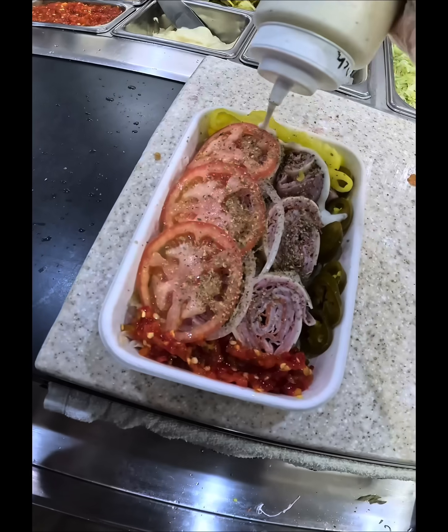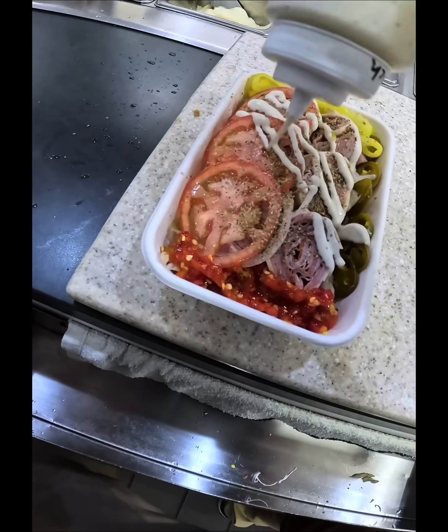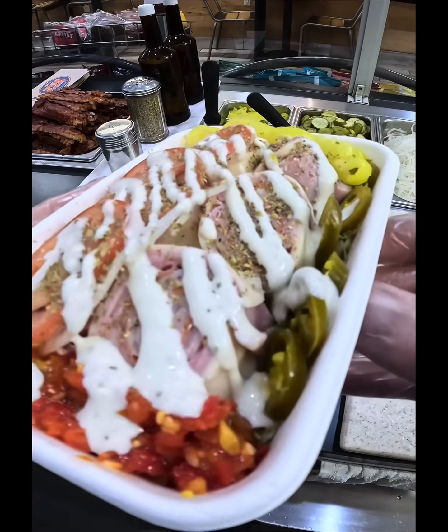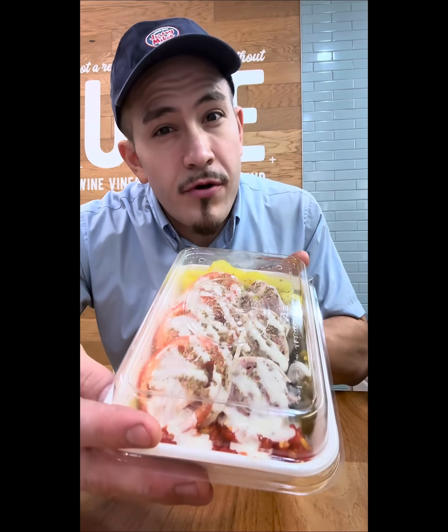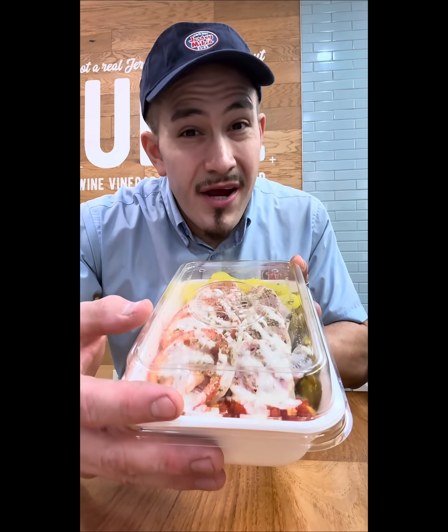Once upon a time when I started in 2014, this used to be our only gluten-free option before we got the gluten-free bread. So this is a gluten-free option as well — it's so beautiful, but you gotta do it.